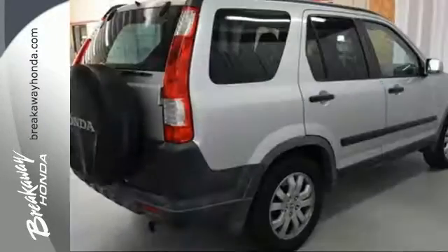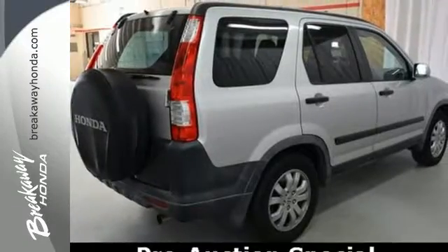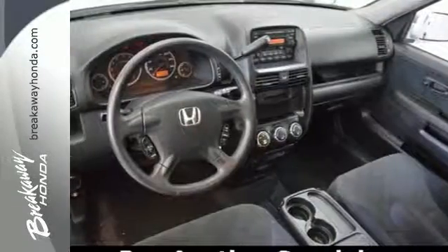This CR-V has everything you need in a mini sport utility. Drive it today and see why it's the top choice for so many.